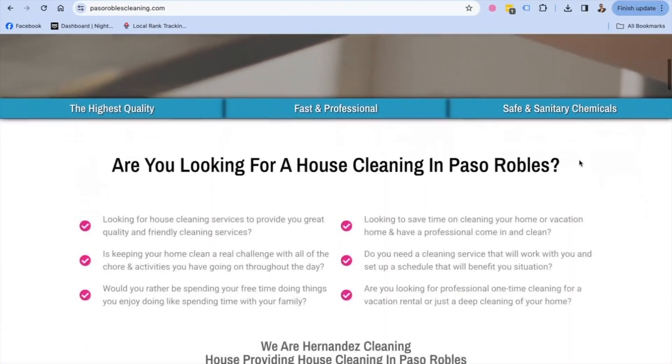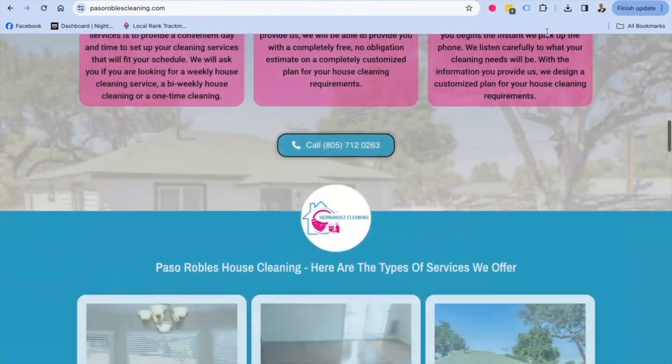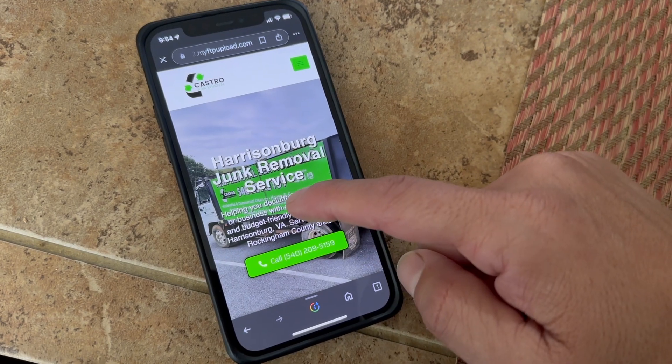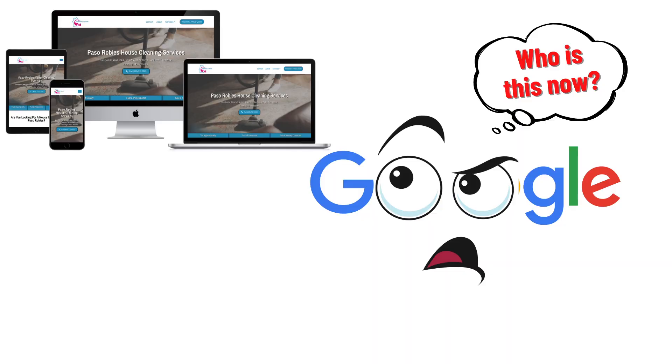You just got yourself a brand new website set up. Fantastic. You're pretty excited. Things are rocking and rolling for you. Problem is, does Google have any idea you even exist yet? Is your website indexed? Let me explain what that means.